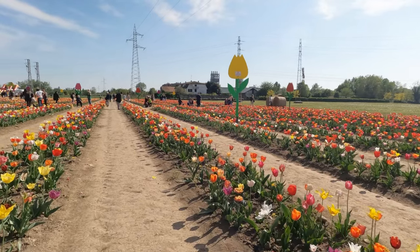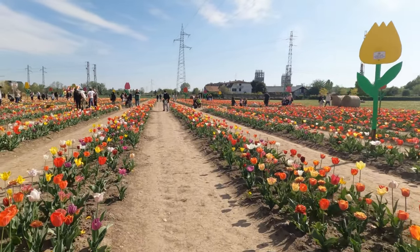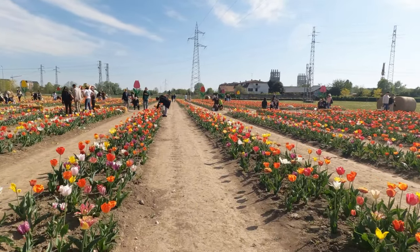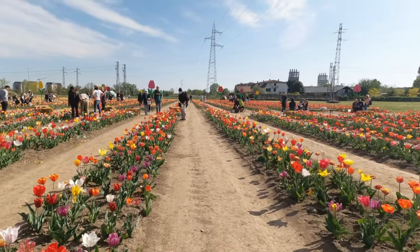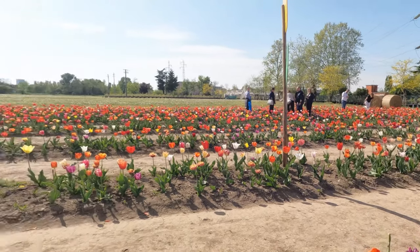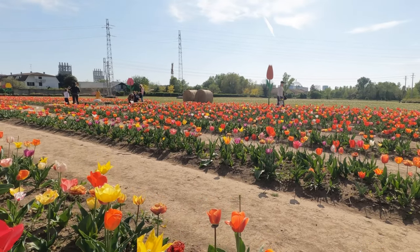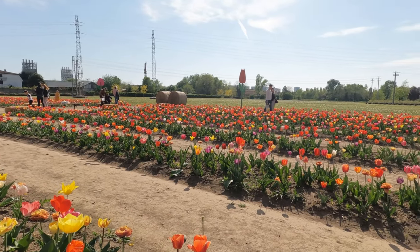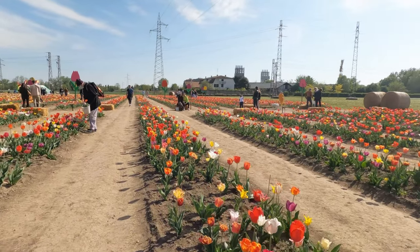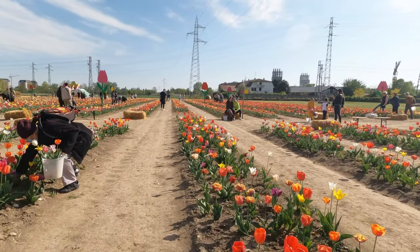Temperature and humidity: Tulips thrive in regions with cool-to-cold winters and dry, warm summers — conditions found through much of USDA zones 3 to 8. They require 12 to 14 weeks of temperatures below 55 degrees Fahrenheit in order to bloom, so in regions with warm winter temperatures, they must be planted as annuals from suppliers who pre-chill the bulbs. Tulips tend to do better in dry regions rather than humid climates, since high humidity usually goes hand in hand with lots of spring and summer rain, which can cause bulbs to rot.